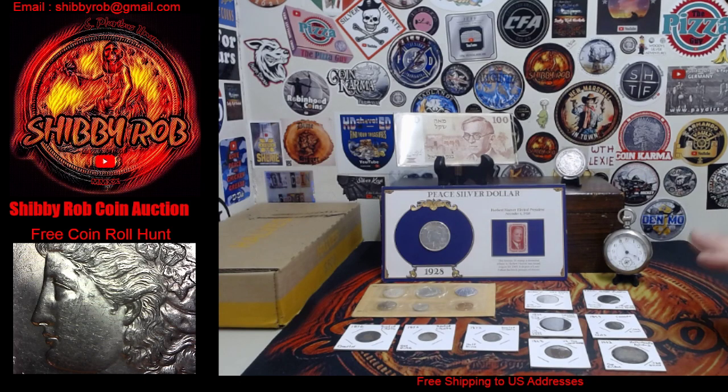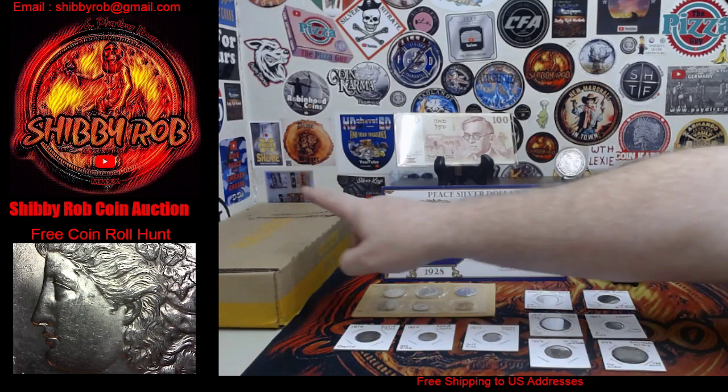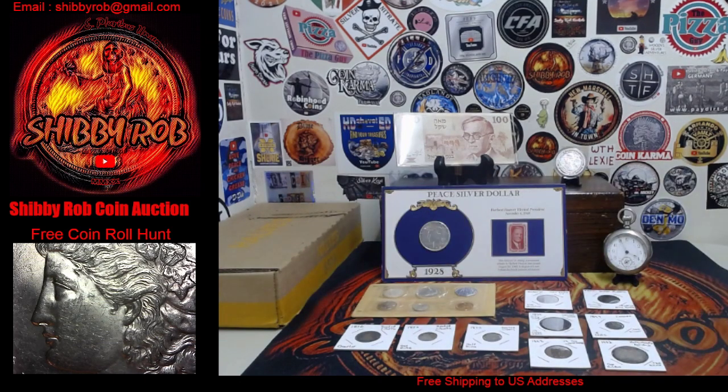I have 15 lots up for auction, and then we have a box of half dollars that we're going to hunt after that.